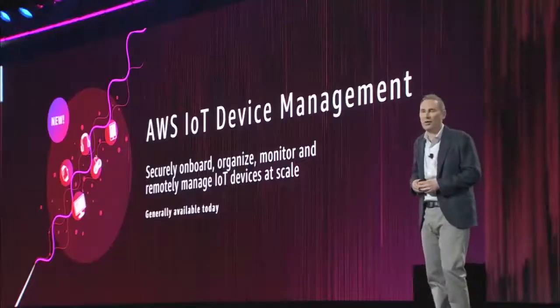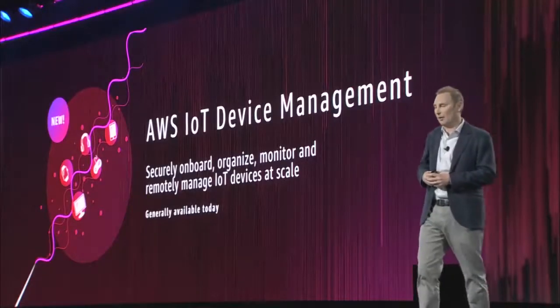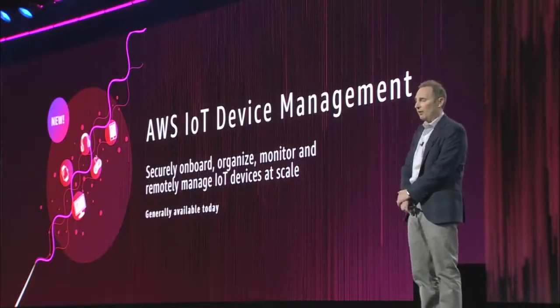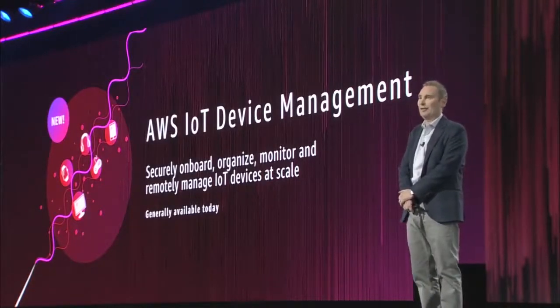I'm excited to announce a new service today called AWS IoT Device Management, which securely onboards, organizes, monitors, and remotely manages your devices at scale.